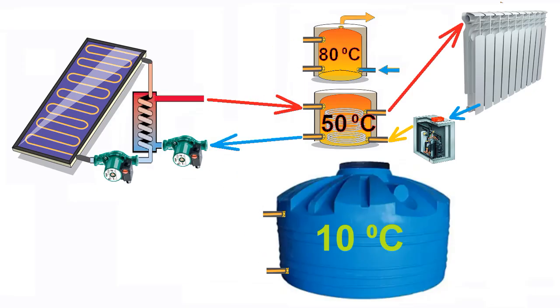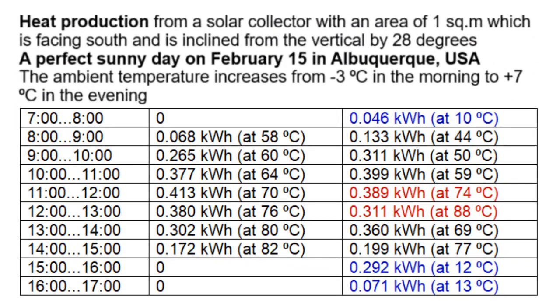Thanks to this, the heat production of solar collectors increases. This is an example of one sunny day from morning to evening: heat production by the traditional method for a single tank at a fixed temperature, versus heat production according to our innovation — heat for the coldest tank, heat for the other two tanks, and heat for the hottest tank. We see that heat production has increased due to the decrease in water temperature, which increases the efficiency of the solar collectors.